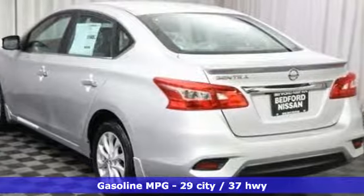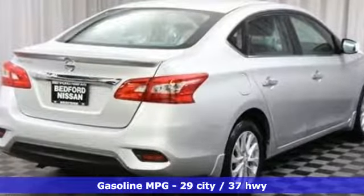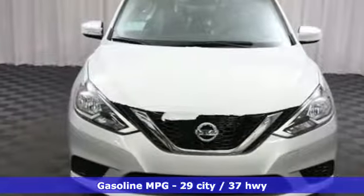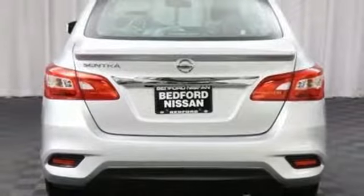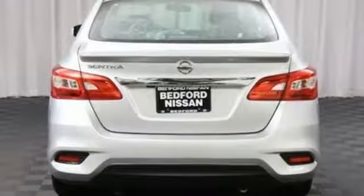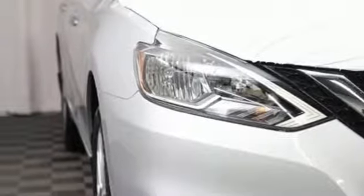It's well equipped with the features you need: streaming audio, wireless phone connectivity, manual tilting steering column, multi-function steering wheel, manual telescoping steering column, inline four-cylinder engine, aluminum wheels, gas pressurized shocks, and external memory control.